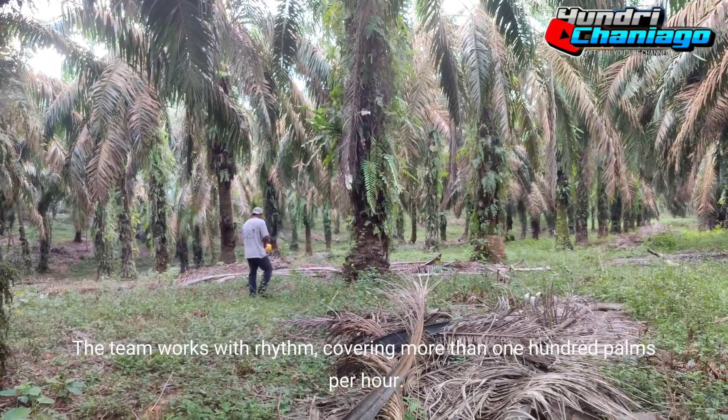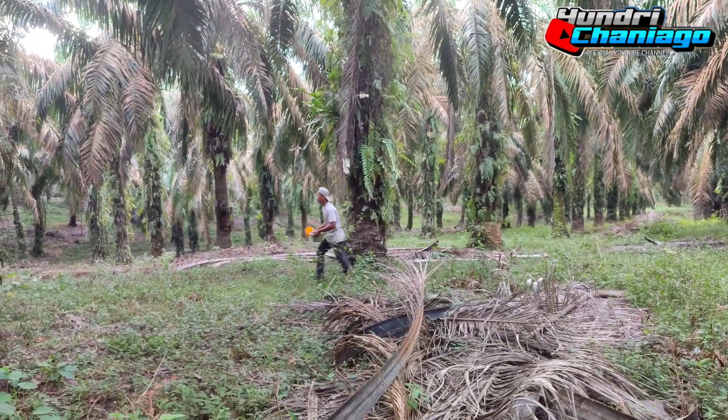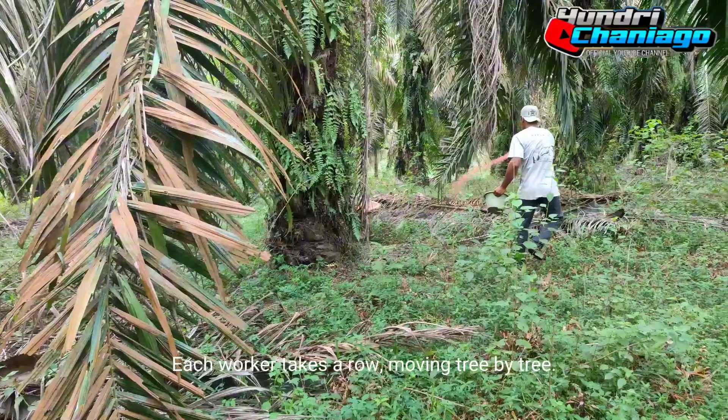The team works with rhythm, covering more than 100 palms per hour. The area is divided into blocks. Each worker takes a row, moving tree by tree.